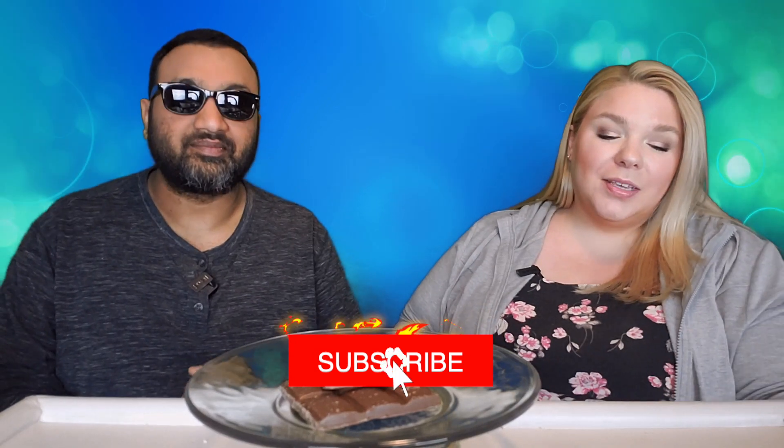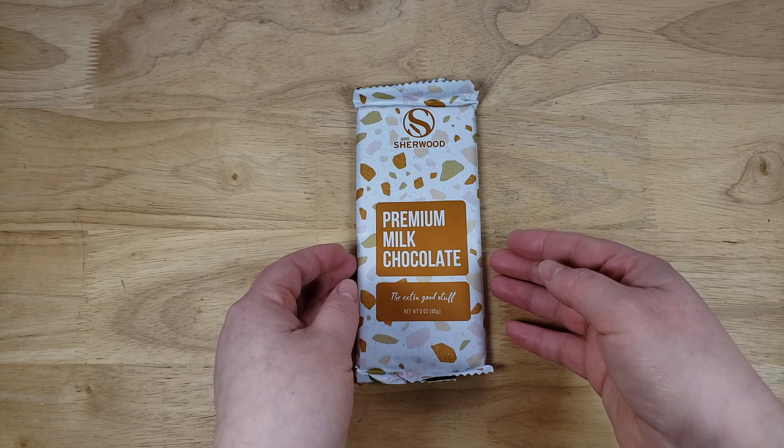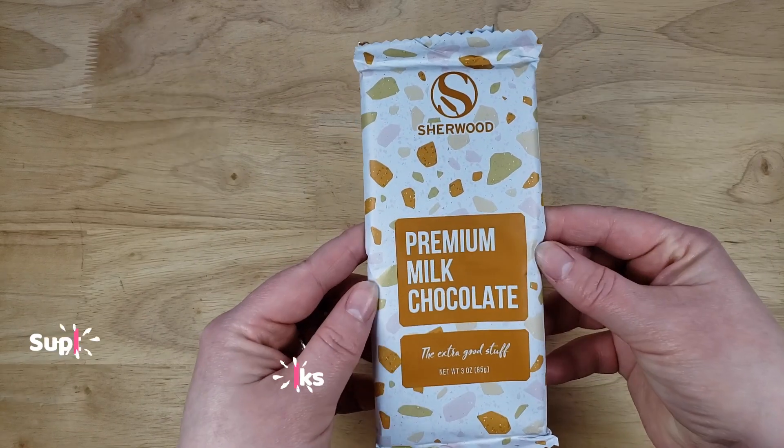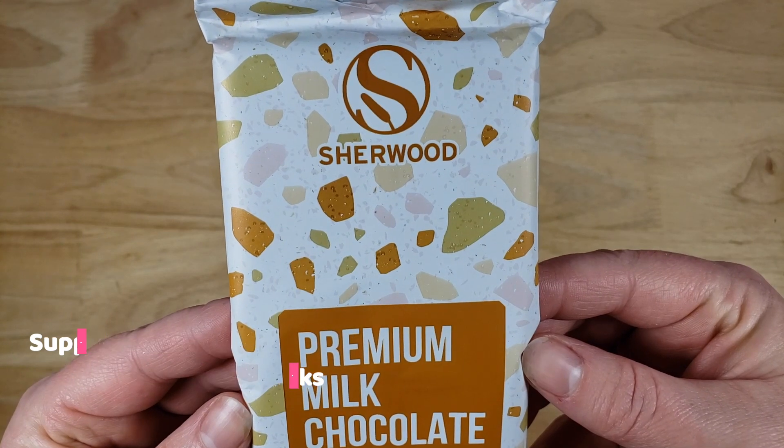Hey everyone, welcome back to 5 Minute Eats and today we've got a little sweet treat for you. This is the Sherwood Premium Milk Chocolate — the extra good stuff. This is a three ounce bar of it. We picked this up at our local hardware store — that's right, we got this at Menards.